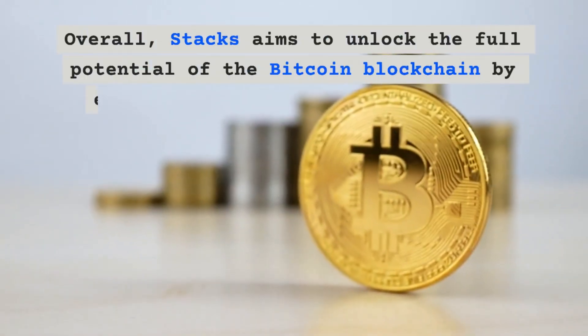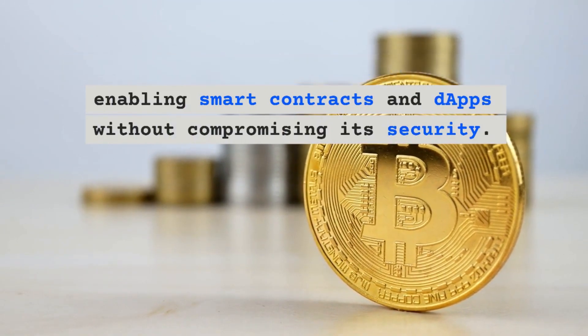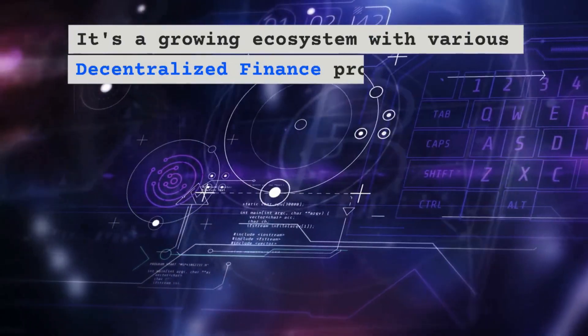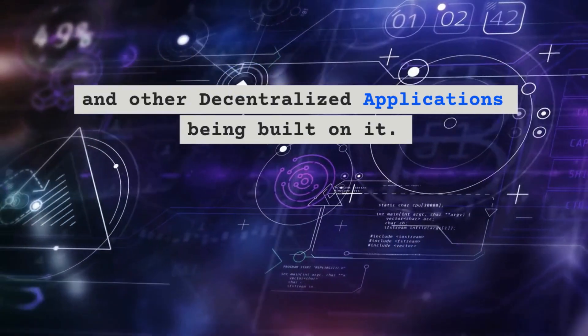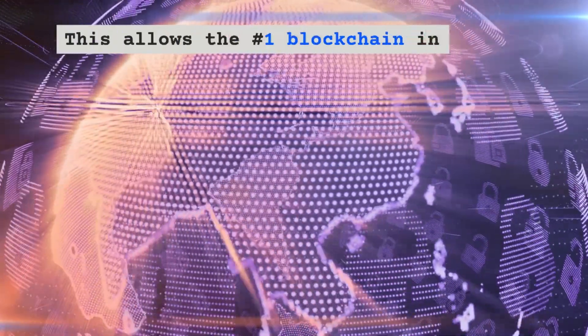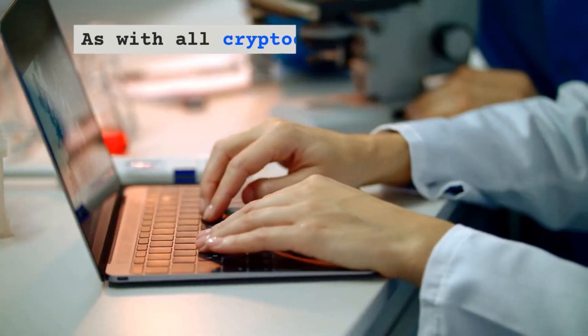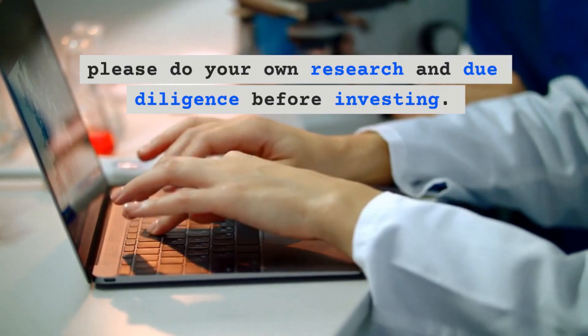Overall, Stacks aims to unlock the full potential of the Bitcoin blockchain by enabling smart contracts and dApps without compromising its security. It's a growing ecosystem with various decentralized finance projects, NFTs, and other decentralized applications being built on it, allowing the number one blockchain in crypto to finally be all that it can be. As with all cryptocurrency projects, please do your own research and due diligence before investing.